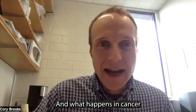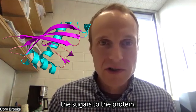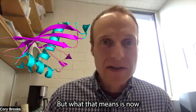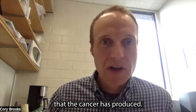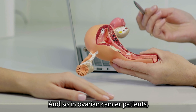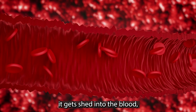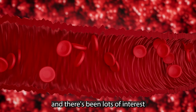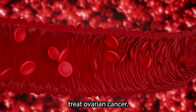What happens in cancer cells is the cell stops adding the sugars to the protein. That means there's a very unique signature that the cancer has produced. In ovarian cancer patients, the protein gets modified, it gets shed into the blood, and there's been lots of interest in targeting that protein with antibodies to eventually treat ovarian cancer.